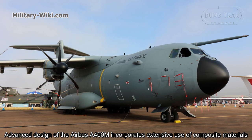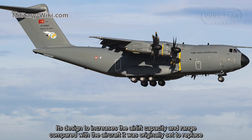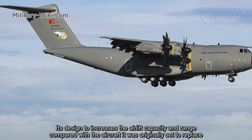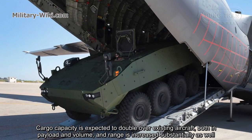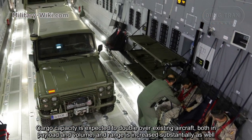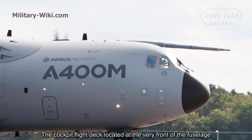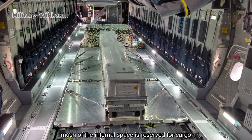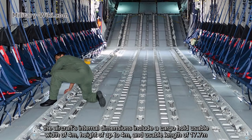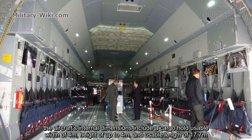The advanced design of the Airbus A400M incorporates extensive use of composite materials. Its design increases airlift capacity and range compared with the aircraft it was originally set to replace. Cargo capacity is expected to double over existing aircraft, both in payload and volume, and range is increased substantially as well. The cockpit flight deck is located at the very front of the fuselage, and much of the internal space is reserved for cargo. The aircraft's internal dimensions include a cargo hold usable width of 4 meters and a height of up to 4 meters.